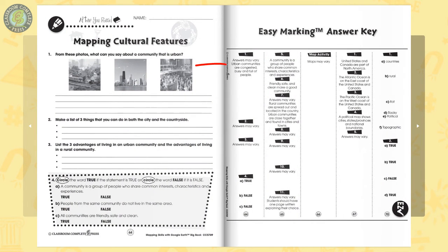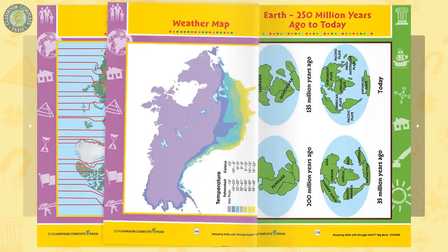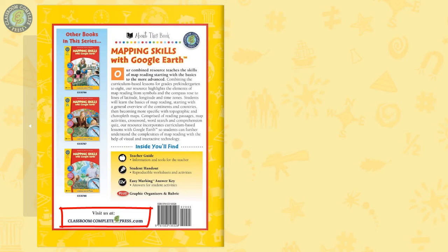The easy marking answer key works by lining up perfectly with the matching question pages. 18 color mini posters completes the resource. Did you know there are other books part of the Mapping Skills series? Visit our website to see more just like it.